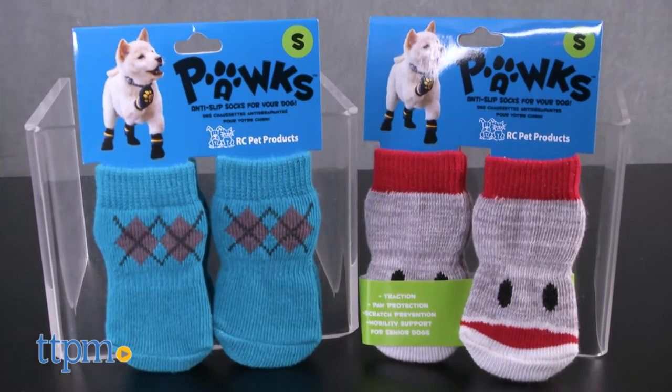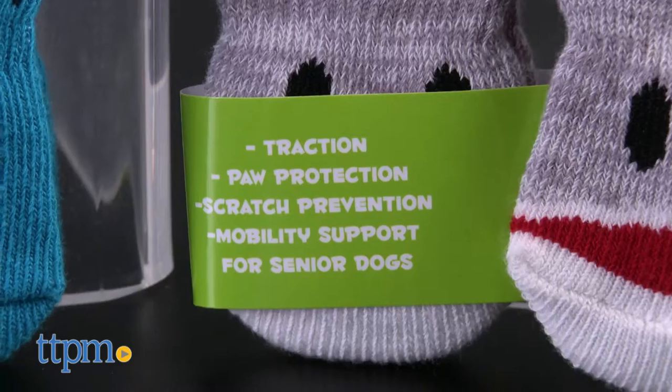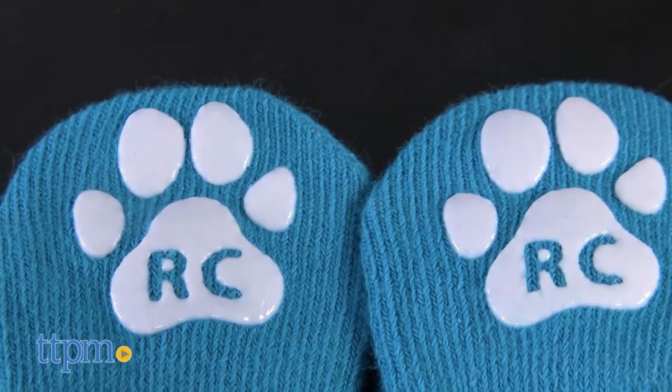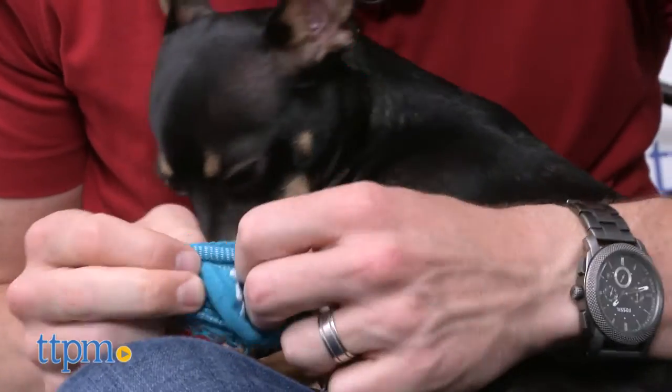That's right, these adorable little argyle socks are for your puppy. Before you completely roll your eyes, give me a chance. If your pup has foot injuries, sensitive pads, or hip mobility issues, they probably legitimately need foot protection, especially if you have older hardwood floors that may be splintery.